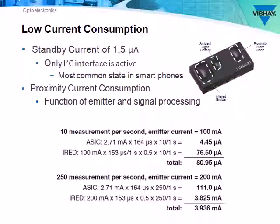Most of the time, the VCNL4020 will be in standby mode, where it draws a minuscule 1.5 microamps. When active in measuring proximity, power consumption varies with user-defined settings of emitter current and measurements per second. At the highest setting of 250 measurements per second and 200 milliamp forward current, the sensor still only draws 3.9 milliamps.